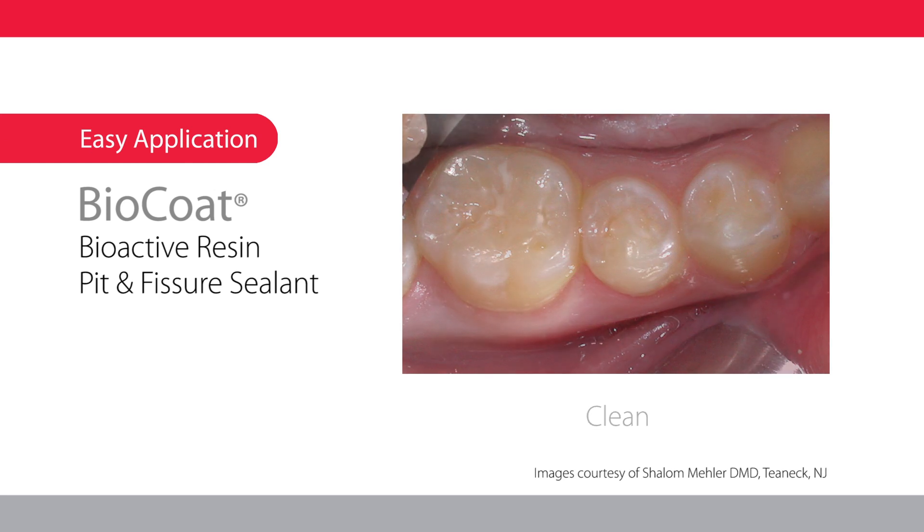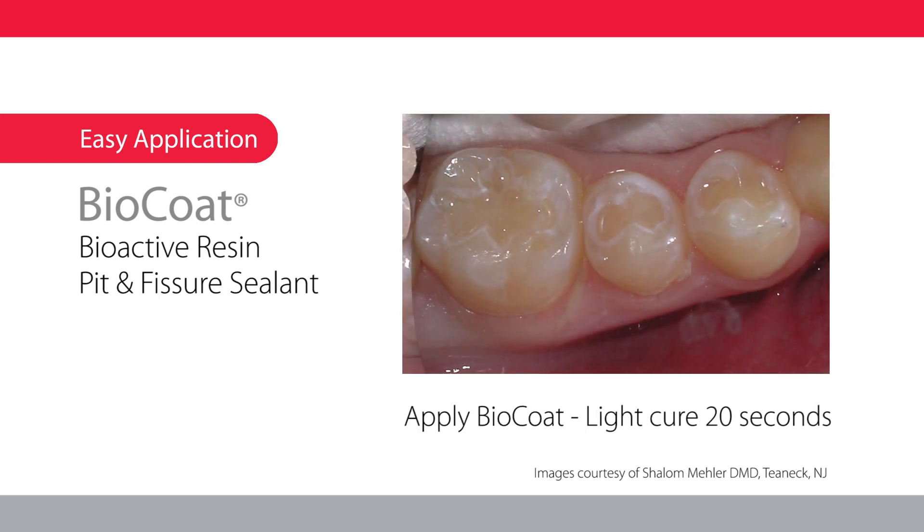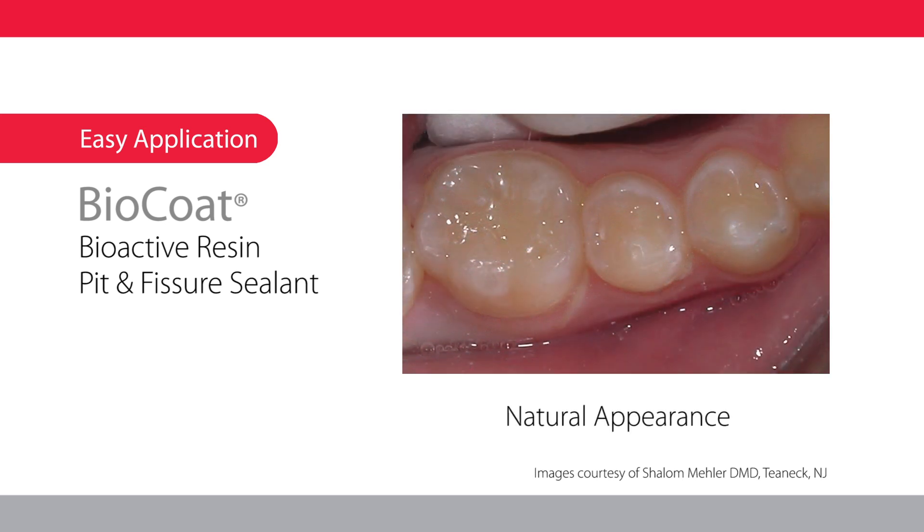Application is easy and requires no special technique. BioCoat exhibits a natural appearance but is visibly discernible when air dried.